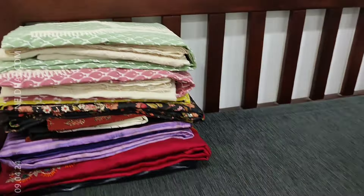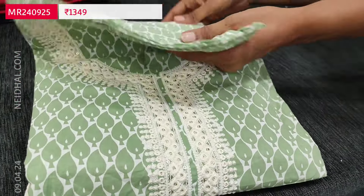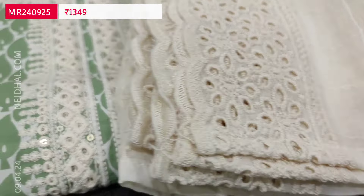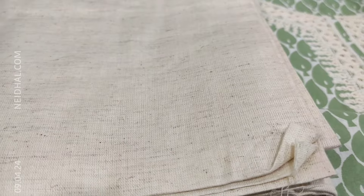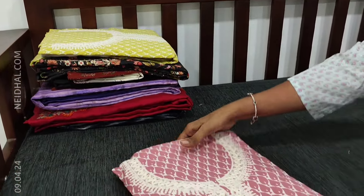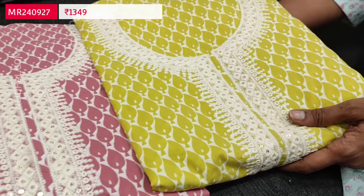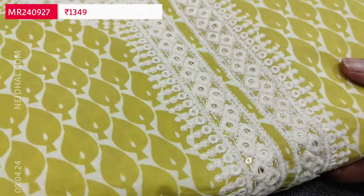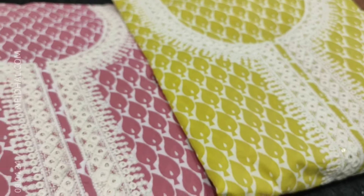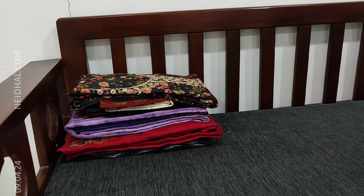This is an all-over embroidered dupatta and it's a three-piece set priced at 1349. Second color is pastel green. Bottom and dupatta are common for all colors — jute flex cotton bottom and premium mull cotton dupatta. Third color is pastel pink and the fourth is mehendi yellow. Totally four colors available, all priced at 1349.